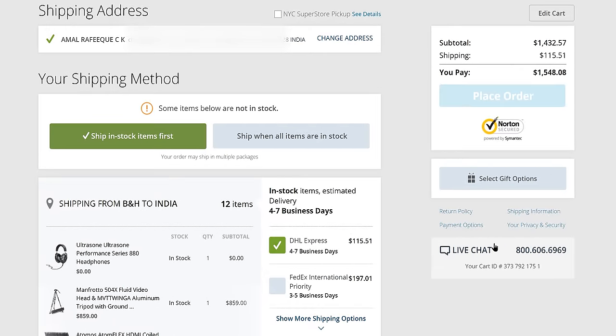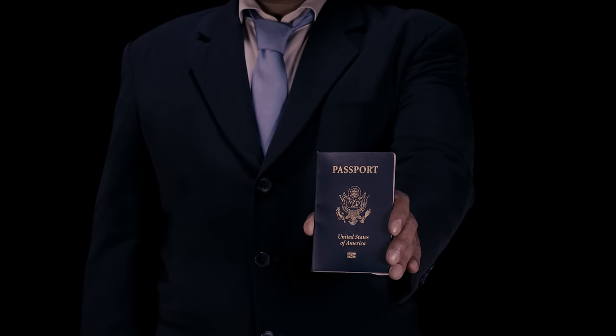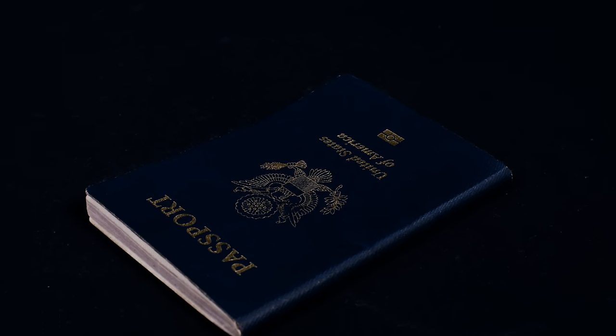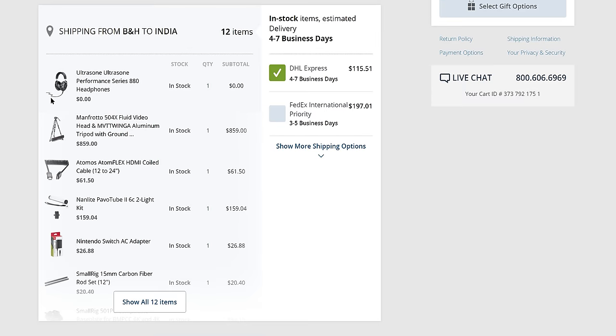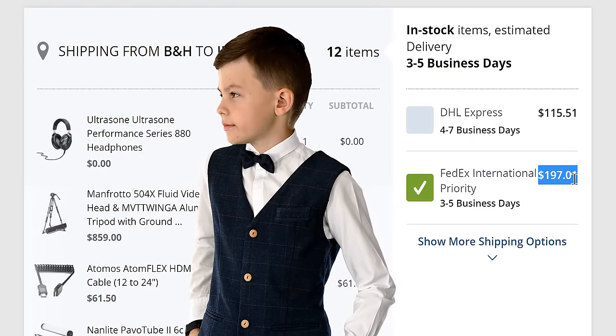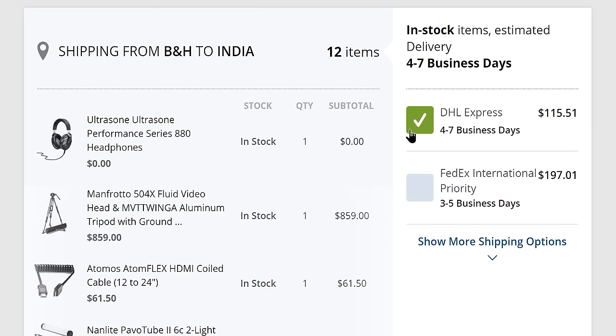It will get you to this page. As you can see, I have used B&H previously and have an account created with my shipping address already added. Beware: when you fill in your name and address on B&H, please try to copy it exactly from any available government-authorized document — for example, your passport or PAN card. Please make sure it is a letter-by-letter, word-by-word copy to avoid problems during the import process. Scroll down and here you can see the available shipment options. DHL Express is selected by default, and if you want a faster service you can go for FedEx International Priority.